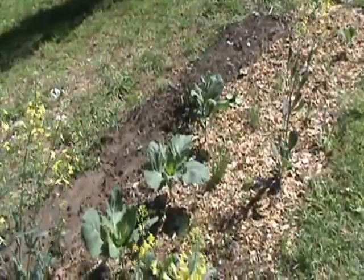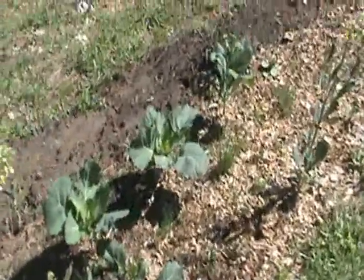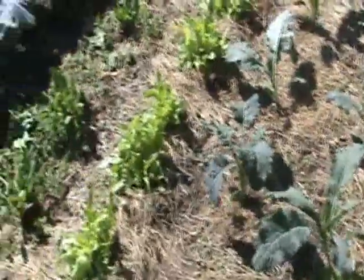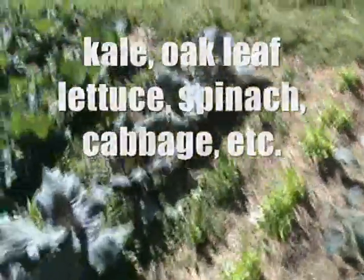Here we got a bunch of stuff that's going to seed and we're not going to save it — we just want the leeks out of here. We're going to have to dig those up and replant them pretty quick. Here's a lot of our greens; we've been eating a lot of salads and they've been very, very good.